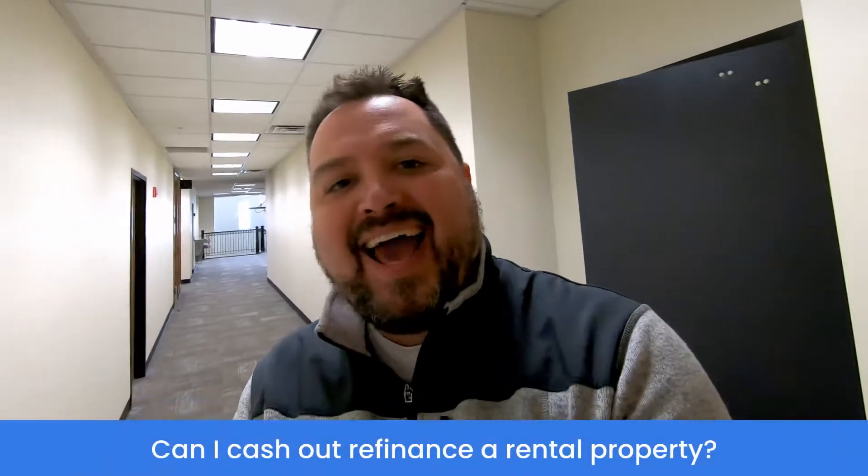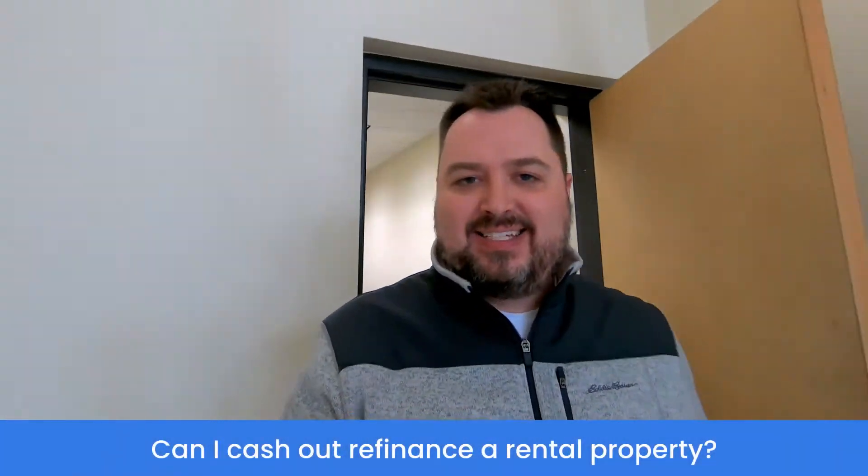Hey guys, it's Ryan G. Wright with DoHardMoney.com coming to you with a Just Ask Ryan question of the day. Today's question is: can I cash-out refinance a rental property? Cash-out refinance meaning you're getting cash as part of the transaction in the loan that you're actually getting. We're going to cover that in detail.